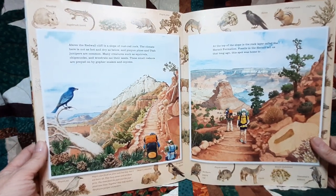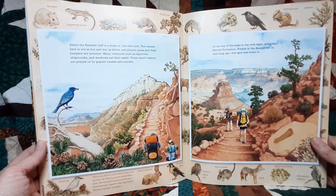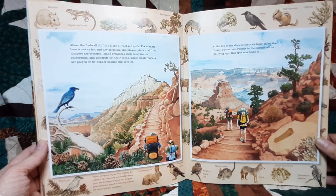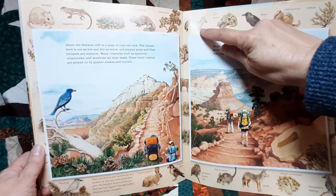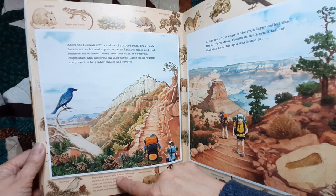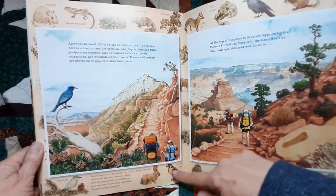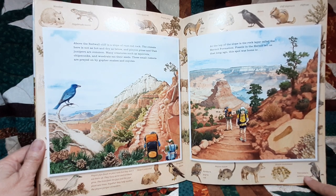Above the Redwall cliff is a slope of rust-red rock where the climate is not as hot and dry. Pinyon pines and Utah junipers are common here, and squirrels, chipmunks, and wood rats eat their seeds. These small rodents are preyed on by gopher snakes and coyotes. Species in this zone include wood rat, sagebrush lizard, rabbit brush, rock squirrel, pinyon pine, gray fox, Utah juniper, raven, cliff chipmunk, cliff rose, and pinyon jay. Pinyon jays feast on pine nuts, bury some, and let them grow — the trees feed the jays, and the jays plant new trees, sustaining the pinyon juniper ecosystem. Also present: desert cottontail, peregrine falcon, northern pygmy owl, pinyon mouse, coyote, broom snakeweed, and Townsend's solitaire.